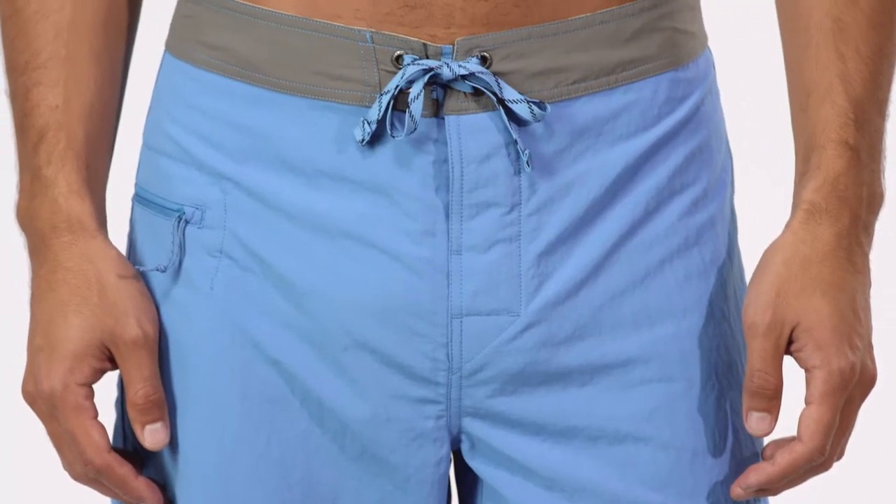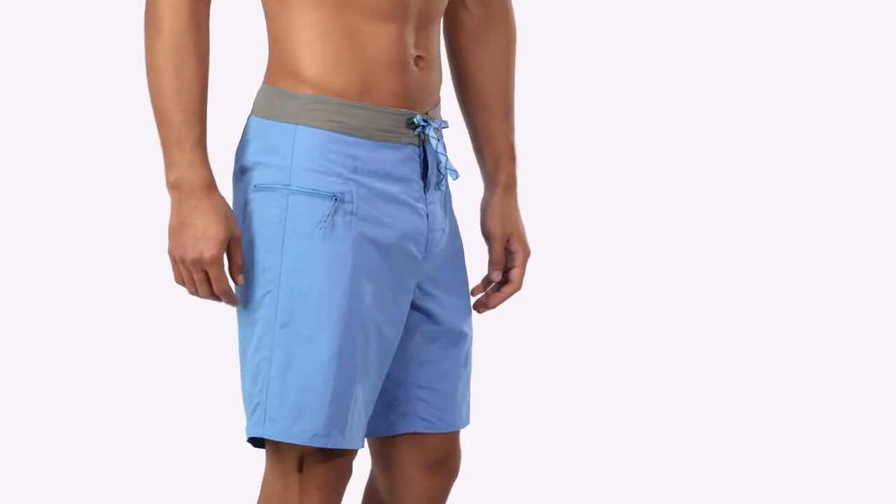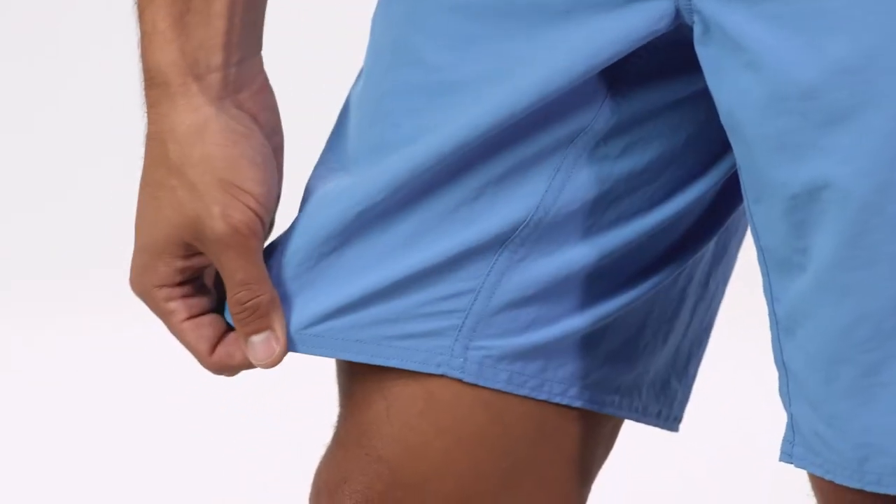These board shorts have a regular fit with a slightly trimmer silhouette through the thigh, seat, and leg. The three-piece self-lined waistband contours to the hips, and a forward inseam helps to eliminate chafing.